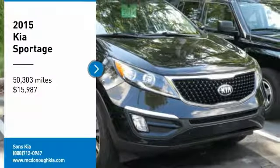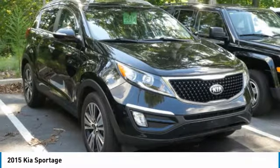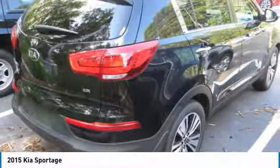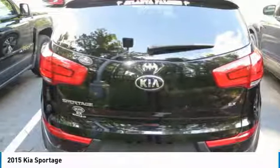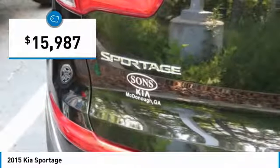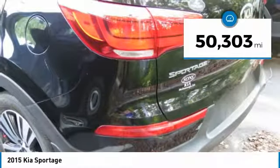We are pleased to show you the 2015 Sportage. With its sleek and stylish exterior and its roomy feature-laden interior, the Sportage both looks good and performs well on the road and is priced below $20,000. This vehicle has less than 55,000 miles.